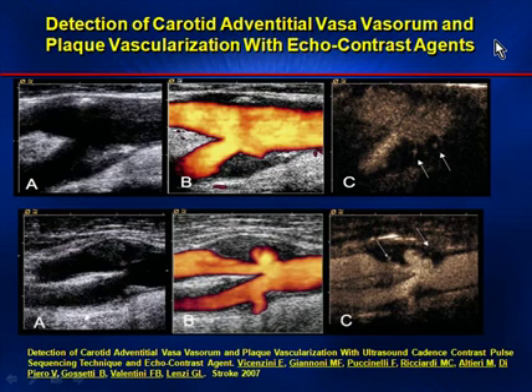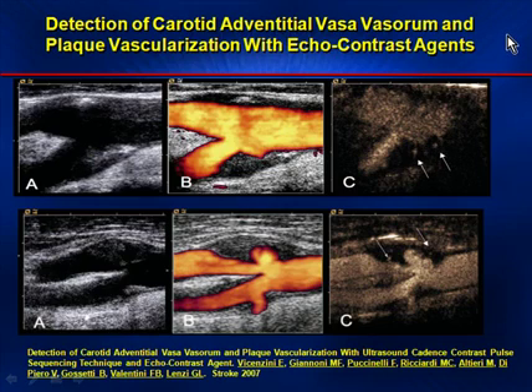Another view from the same 2007 paper reveals standard carotid imaging in A, then B with color Doppler, and C with contrast-enhanced ultrasound. Note that within the plaque itself are the small microspheres. Another example from Stroke 2007 shows the contrast-enhanced carotid in A, microvasculature in B, and the surgical view in C.